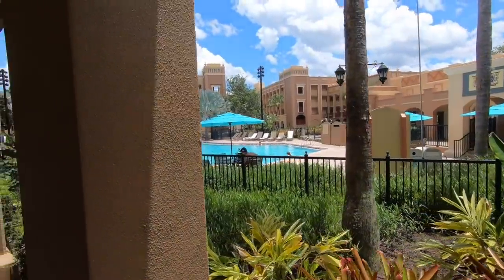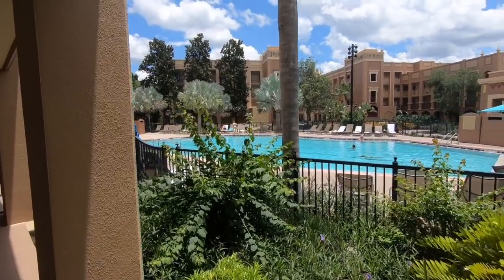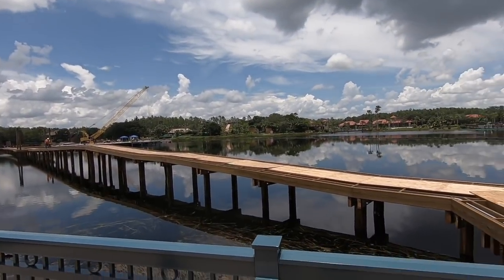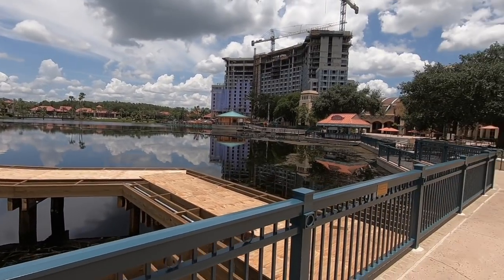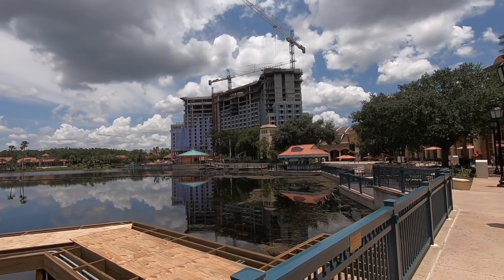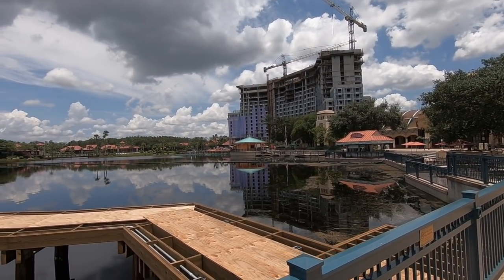This is the Casitas building pool. There are five Casitas buildings and this pool is kind of centrally located. So this is where you can see all of the construction happening here at Coronado Springs. Over here you've got the tower going in, which will become the main area of the hotel — like where the grand lobby is and all that.